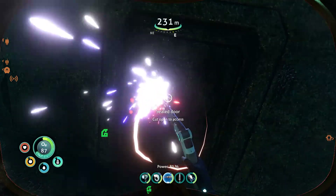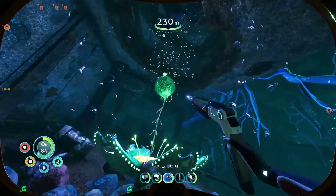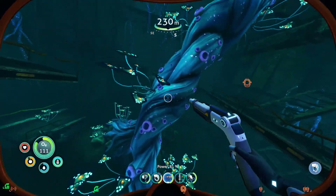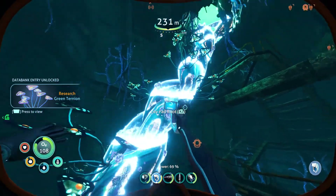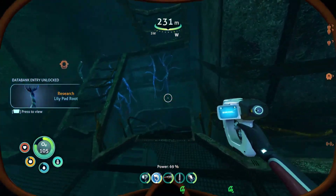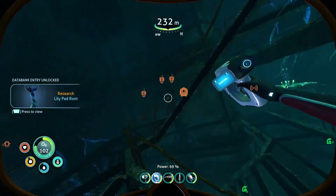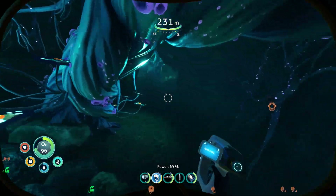I believe in you — almost got it. There we go. So we got oxygen plants in here, let's take those immediately. We'll scan all of this stuff. Lily pad root goes right through the ship, which tells you that this thing has been here a while. I'm going to go up actually, and see what sort of rooms we can find over here. Just be on the lookout — there's lots of red ribbon fish in here.